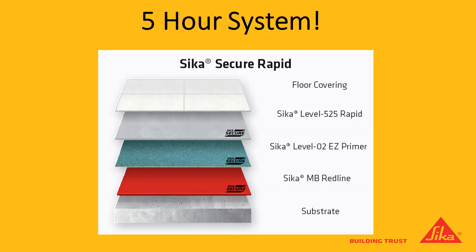So Sika Secure Rapid is a five-hour system. What this buildup shows you is just some of the products involved to achieve that five-hour system. We'll get into a little bit about each product, the timing involved with each product, the application, and then a little bit about the savings involved with the entire system.